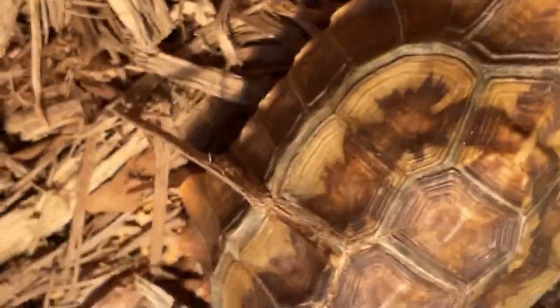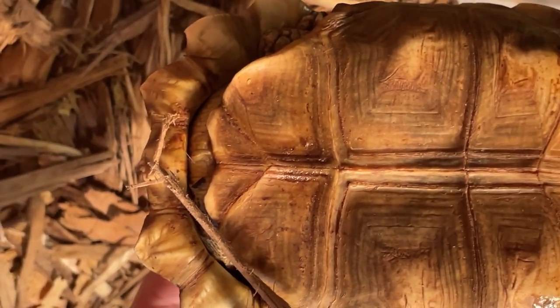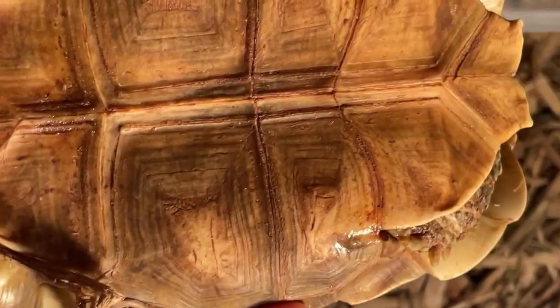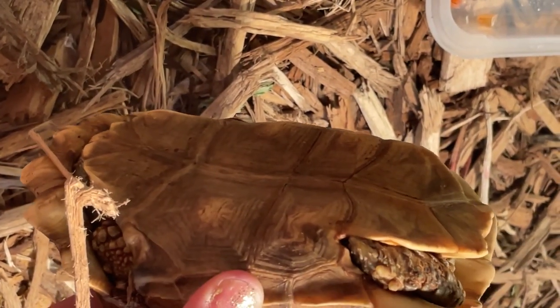For males, the bottom tends to be more ornate, the carapace is more pointed, and that bottom part of the plastron is also more pointed. It's concave rather than flat, so it's kind of easy to see the difference.